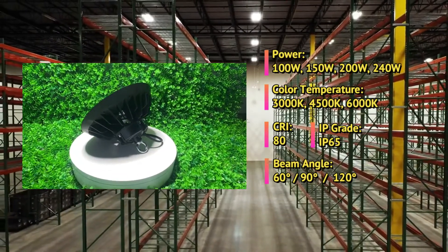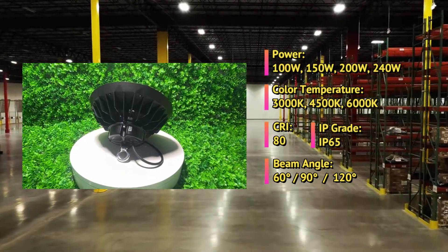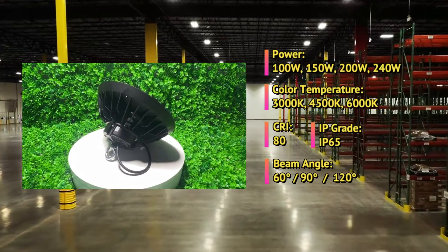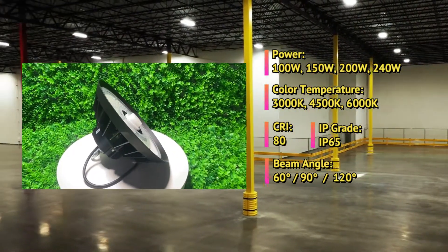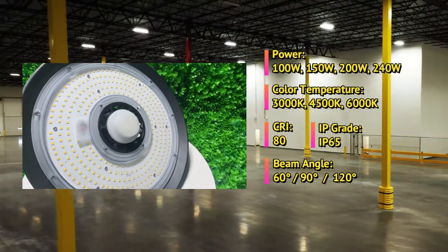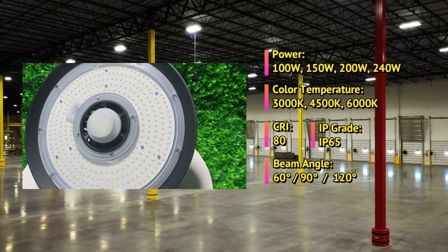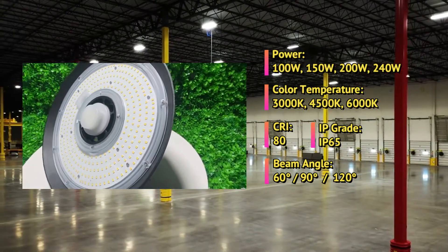Let's take a look at some of the key features of UFO LED high bay lights. These lights are available in a range of wattages, including 100 watts, 150 watts, 200 watts, and 240 watts. They are also available in different color temperatures, such as 3000 Kelvin, 4500 Kelvin, and 6000 Kelvin, and have a color rendering index of 80.